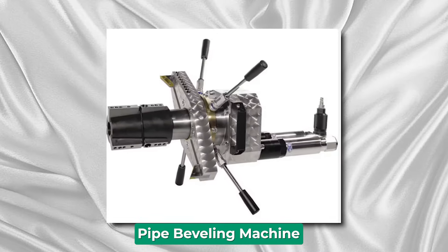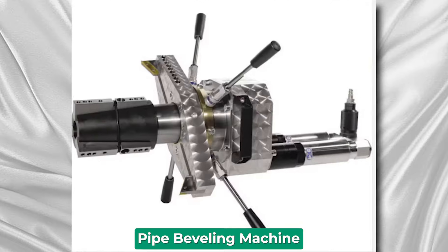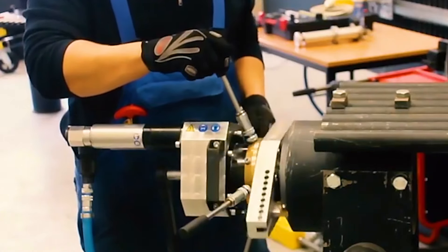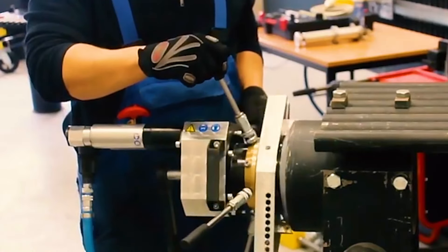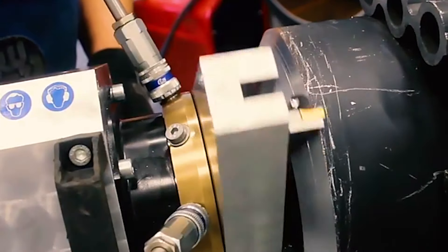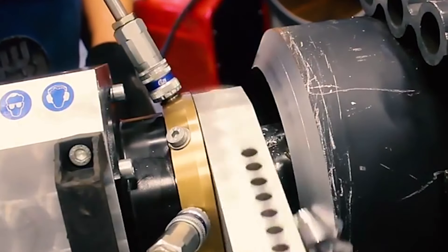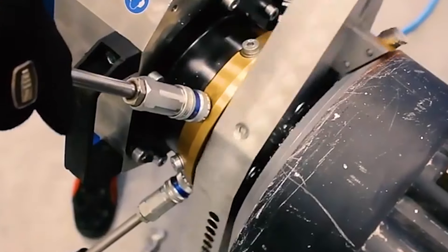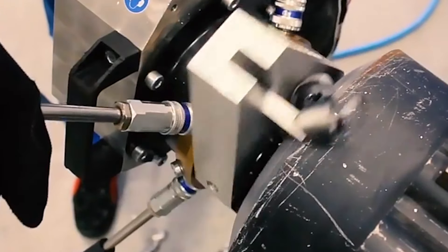Pipe Beveling Machine. A pipe beveling machine is a specialized tool used in industrial settings for the precise beveling or chamfering of pipes. These machines are essential in various industries, such as construction, manufacturing, oil and gas, and plumbing, where pipes need to be accurately prepared for welding, fitting, or joining. The primary function of a pipe beveling machine is to create a beveled edge at the end of a pipe.